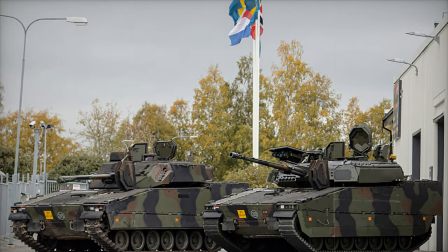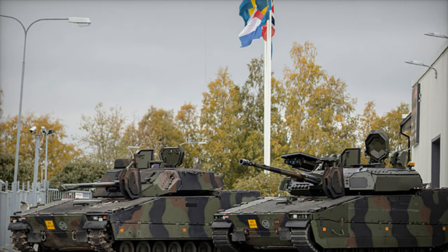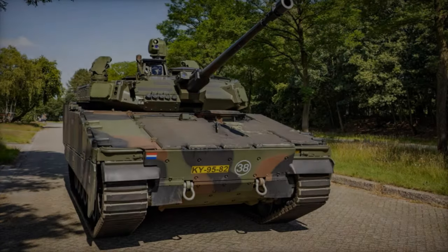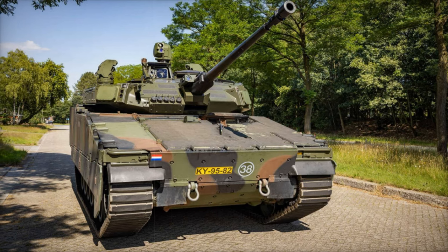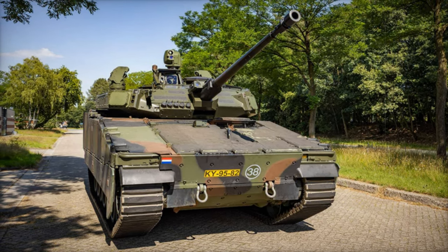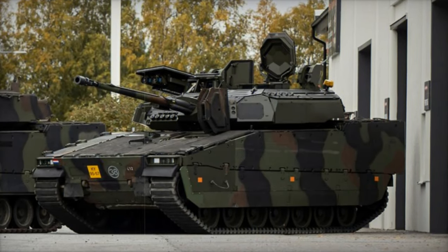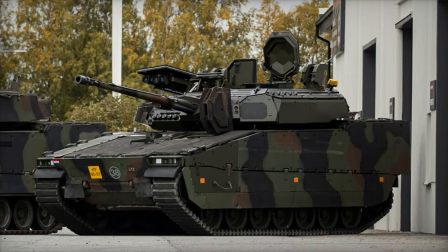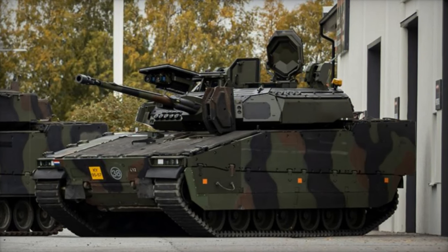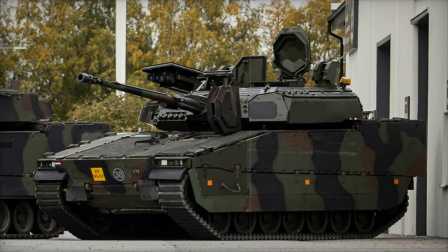The upgraded CV90 represents a significant leap forward for the Dutch Army's mechanized infantry capabilities. With its enhanced protection, firepower, and operational range, the CV9035NL is set to remain a formidable platform for the Dutch Army well into the future. These improvements not only fortify the vehicle's effectiveness on the battlefield, but also reflect the Army's dedication to maintaining a cutting-edge fighting force in an increasingly complex security landscape.